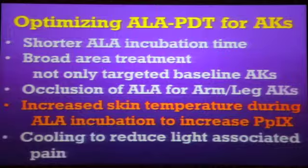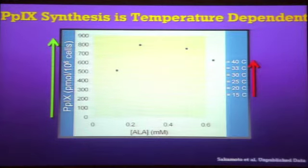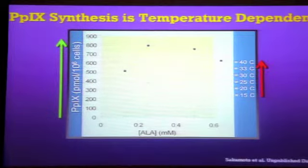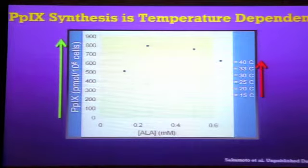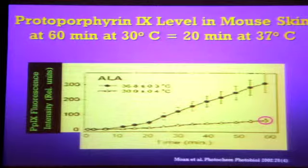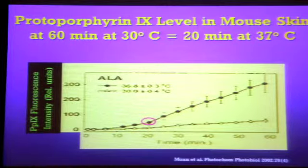How else can you make it better? Maybe you can increase the temperature of the skin while you're incubating the ALA. The level of protoporphyrin that is ultimately made increases proportionally to the temperature of the skin, because these are enzymatic activities. If the skin is cool, around 30 degrees, they'll work less efficiently than if you bring the temperature up a bit. Not too high — you don't want to denature the proteins — but just warm up the skin a little so you make more protoporphyrin, more singlet oxygens, and kill more cells. In a mouse model, you could achieve the level of protoporphyrin in 20 minutes at 37 degrees that normally takes an hour at 30 degrees.